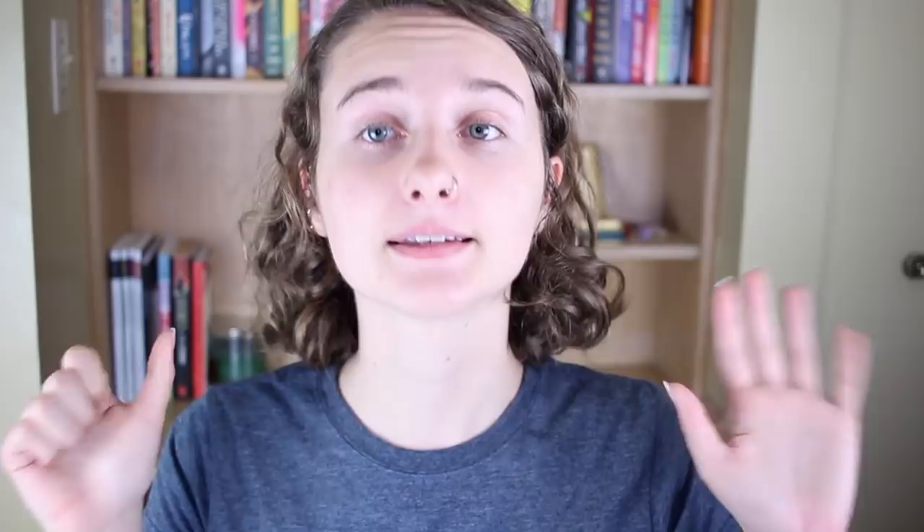Six: carry your writing tools everywhere. We do a lot of waiting, and normally the habit we've developed is to just go on our phones. But what if we used all those little increments of time to write instead?